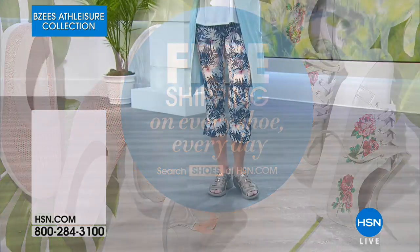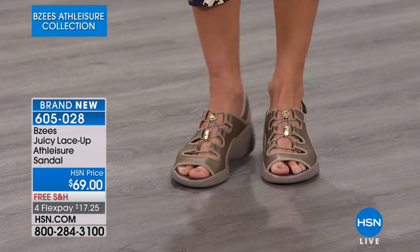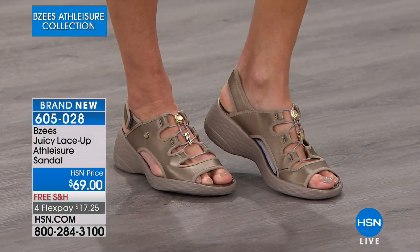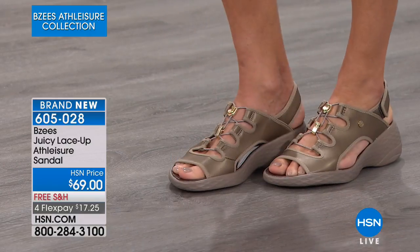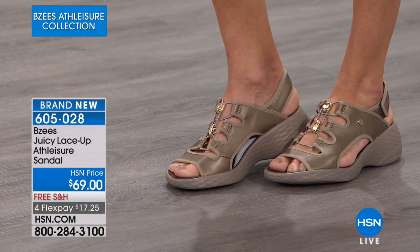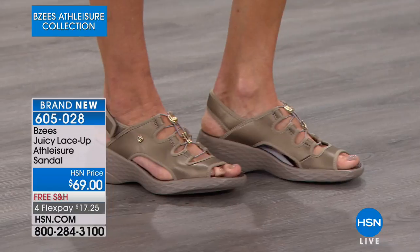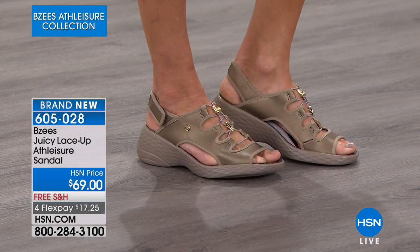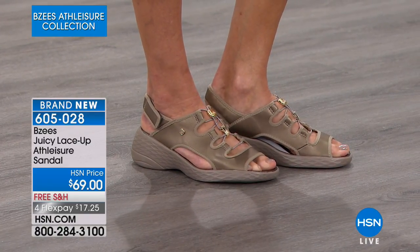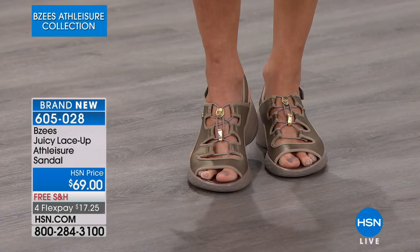It doesn't have to be your birthday to shop for shoes — that's how we love to treat ourselves and celebrate little accomplishments. Like, 'If I get through this week, I'm going to get a new pair of shoes.' Whatever it takes to get through the week, a new pair of shoes always puts a smile on your face. This is our next style — the Juicy. Brand new, and I love debuting it here at HSN.